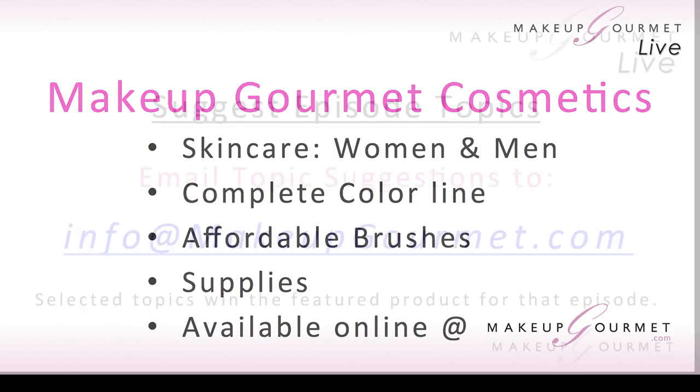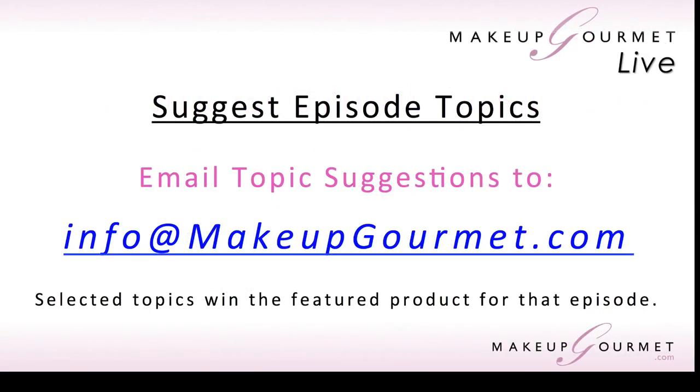If there's something you want to know more about — like how to put on mascara or why your concealer never seems to blend enough into your skin — send those topic ideas to info@makeupgourmet.com. I'm more than happy to look at your suggestions and use them for future episodes, because your concerns are usually everybody else's concerns too. No idea is too small as far as what would make a good episode topic.